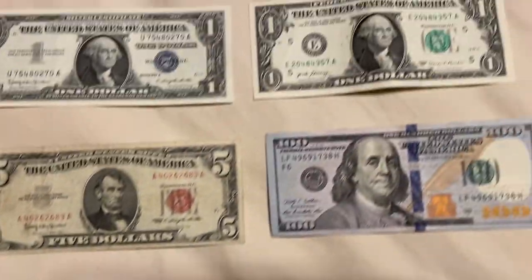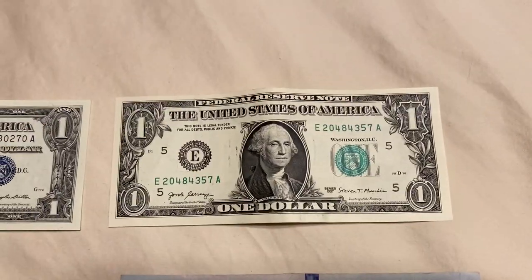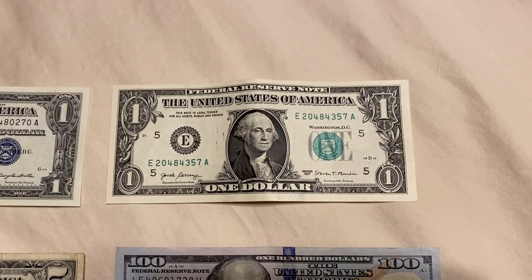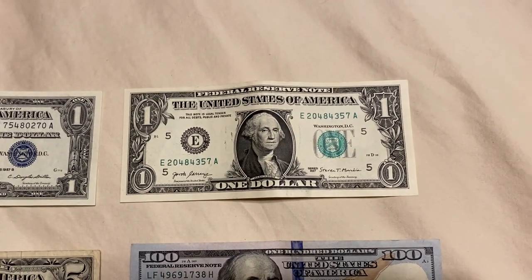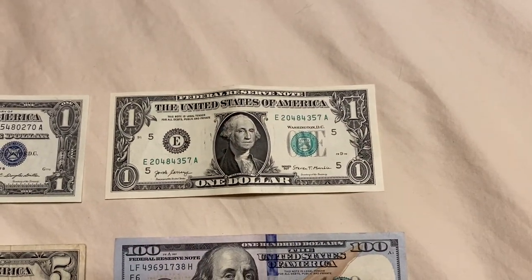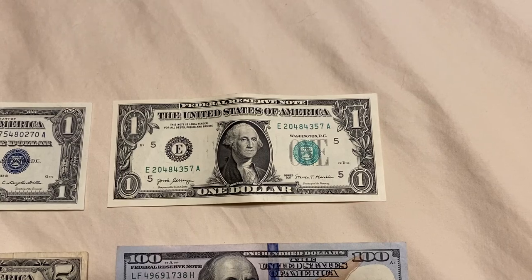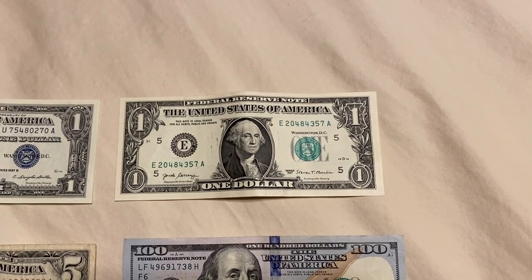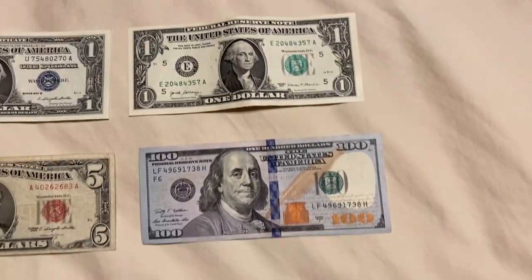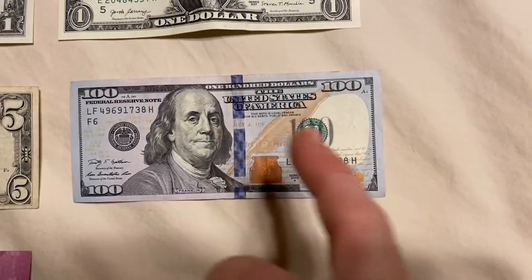Now we don't have anything backing it except for the trust in the United States government and the military. This Federal Reserve Note is not exchangeable for anything other than debt to the Federal Reserve, from the fractional reserve banking system that was created at Jekyll Island.